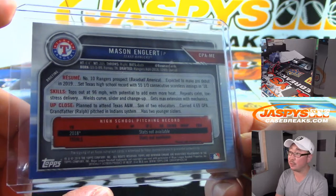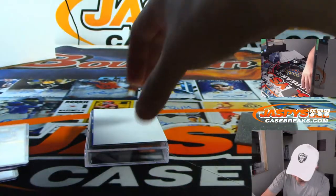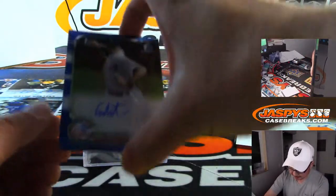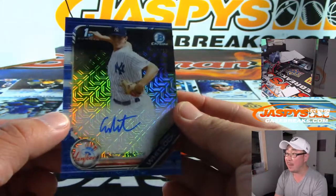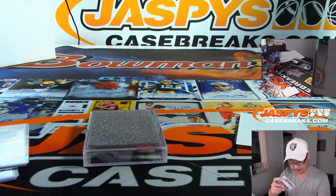Number 10, Rangers prospect. And some more color right here — it's a Yankee, 90 out of 150. They call that a mojo refractor. I like that pattern. Garrett Whitlock.